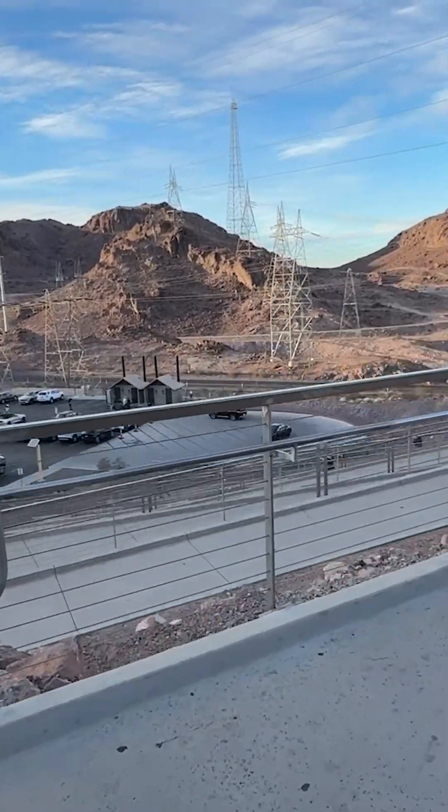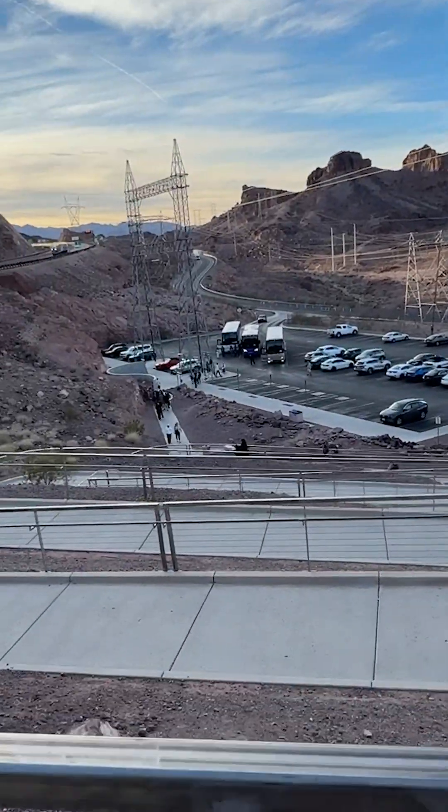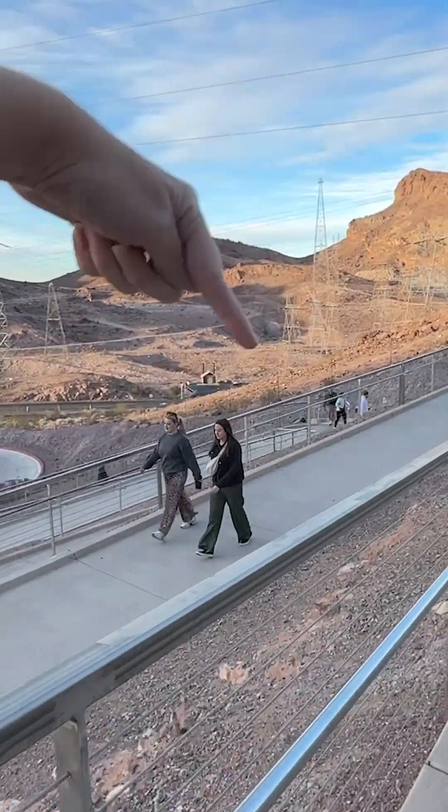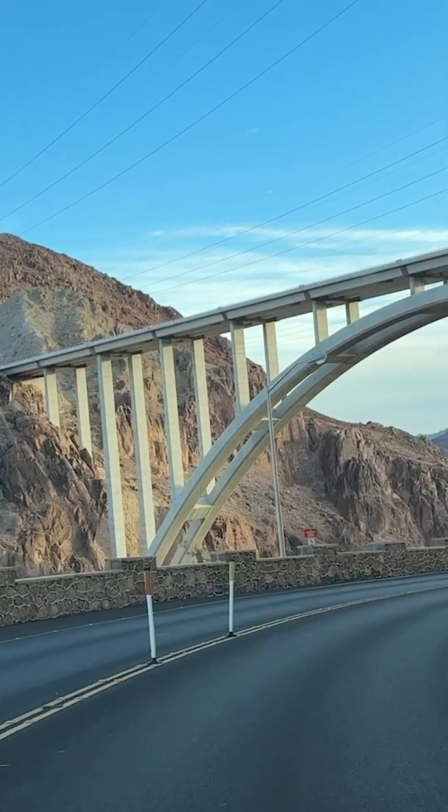The quickest way up is definitely the stairs, but this one is wheelchair accessible. You can always walk back and forth if you want to, but the stairs just go straight down. We were at the top of that bridge right there — look how pretty that bridge is — and now we're gonna go all the way down here.